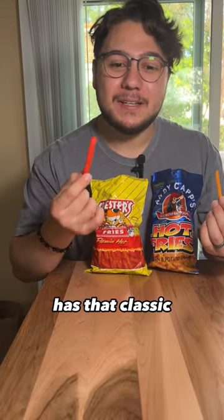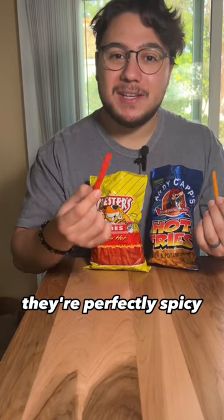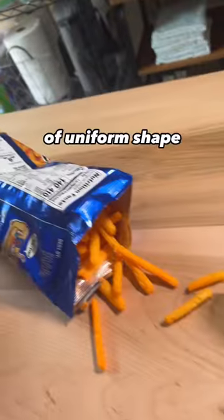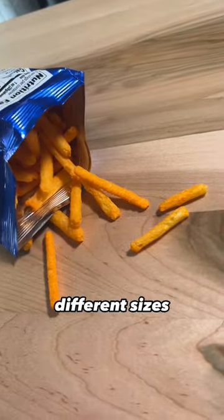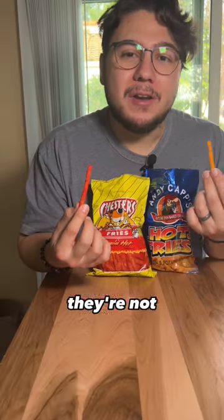Chester's Hot Fries has that classic Flamin' Hot Red. Each chip seems to be pretty uniform in size and shape. They're perfectly spicy. Anticap's Hot Fries are orange in color. They don't seem to have any type of uniform shape — all of them seem to be different sizes. They are light and crispy, but definitely more on the cheesy side. They're not very hot.